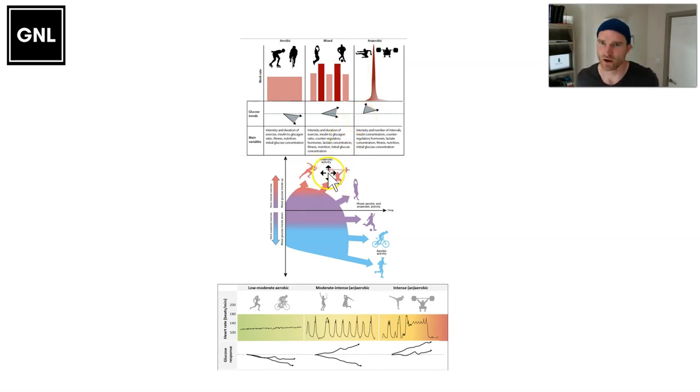At the opposite end, you've got anaerobic — short, sharp, intense activity that often makes the glucose level actually go up and spike. Sprinting, weightlifting, judo — things like that — you can see the glucose level often increases in the short term. Or is it team sports — mixed activity such as football, netball, basketball?